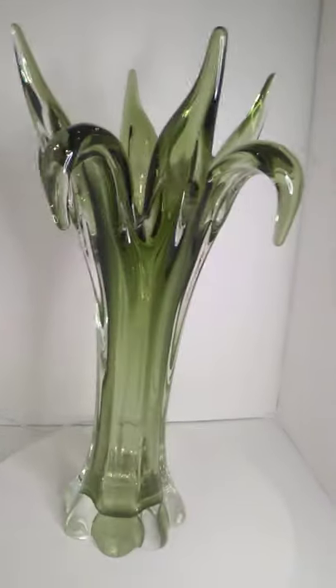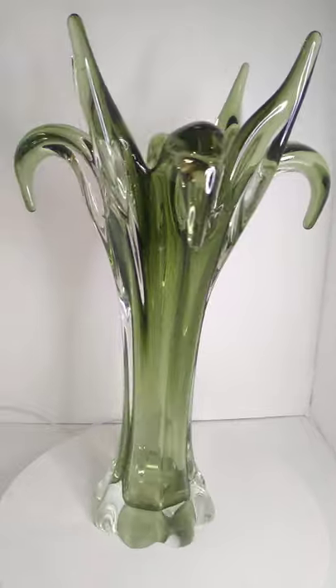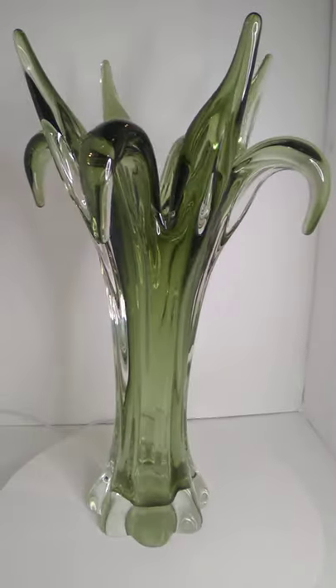It looks like a peace lily or something like that, you know, like an aloe plant or something. I'm sure it's supposed to resemble some sort of plant, I would think.